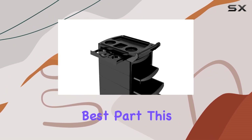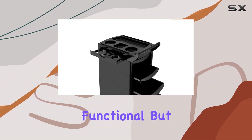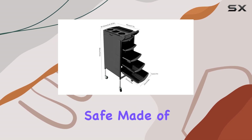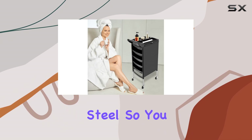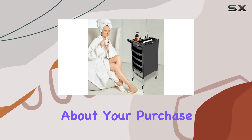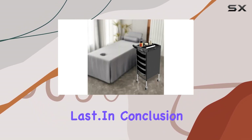But perhaps the best part? This salon trolley is not only functional but also environmentally safe. Made of strong and impact-resistant ABS plastic and stainless steel, so you can feel good about your purchase knowing that it's built to last.